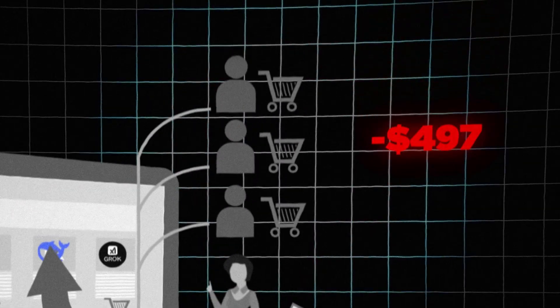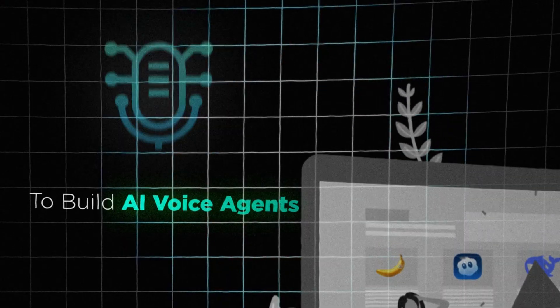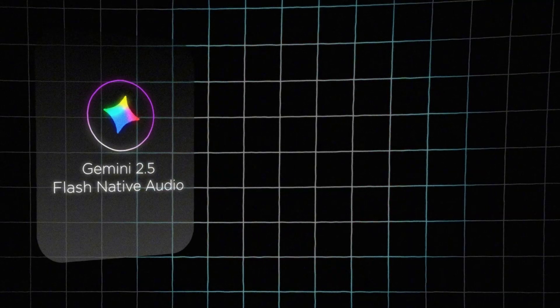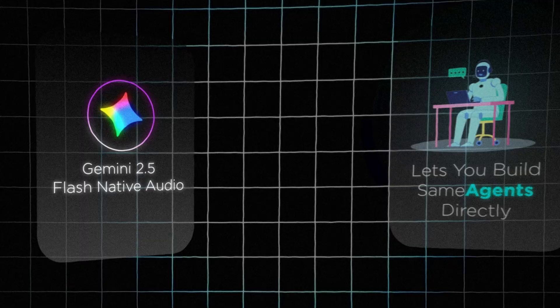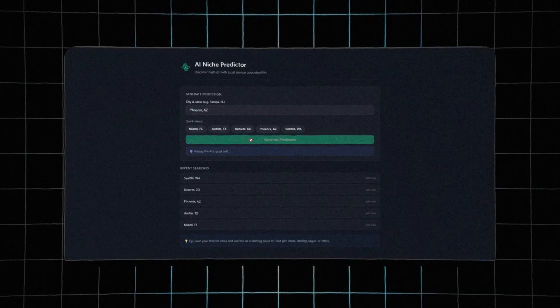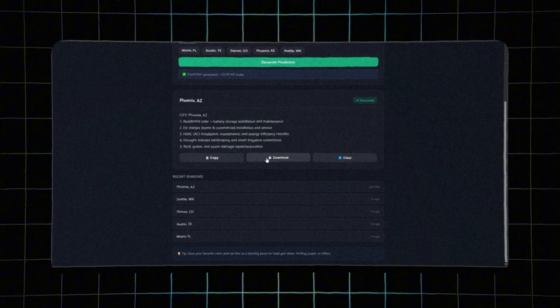While most people pay $497 per month just for the ability to build AI voice agents for clients, Gemini 2.5 Flash Native Audio lets you build the same agents directly for almost nothing. You are paying platforms for access to technology Google already gave you, and there is one $9 tool that shows you exactly which businesses need voice agents most.